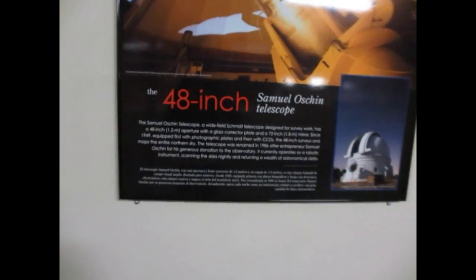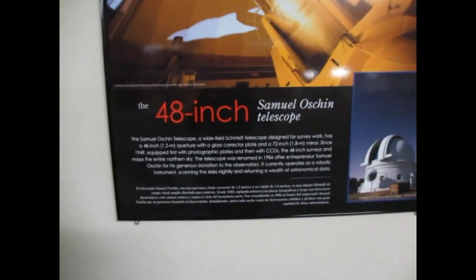They also have a 48-inch telescope and a 60-inch. If I look straight up, you can kind of see the inside of the dome. There's a walkway way up there.